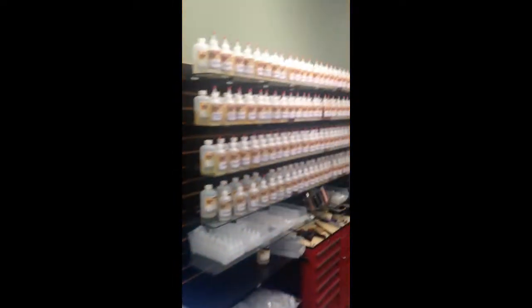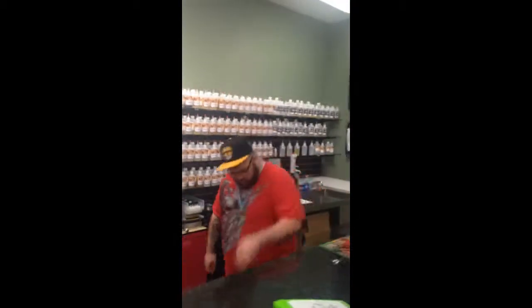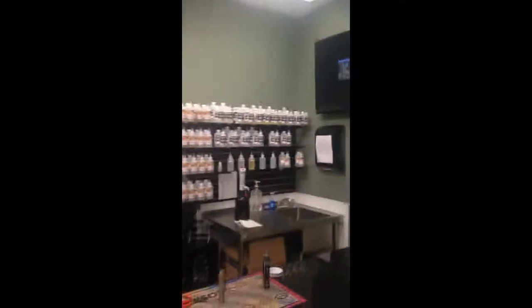They got all the drippers you want — authentic, clones — they got it. If you need it, they got it. Their juice wall over here: Top Vapor, Top Vapor Max, and then they got the fun stuff.